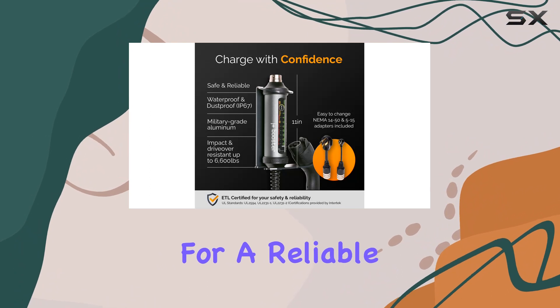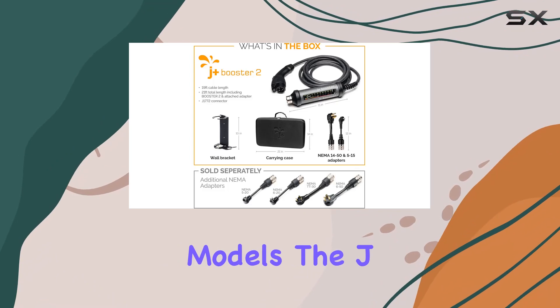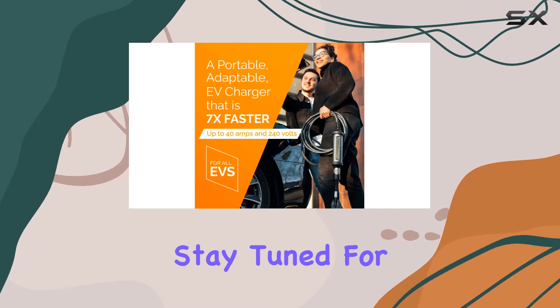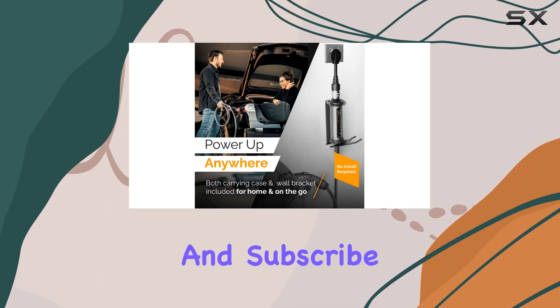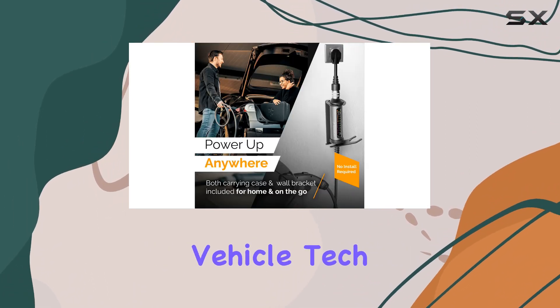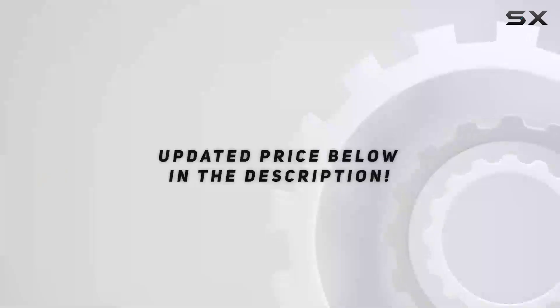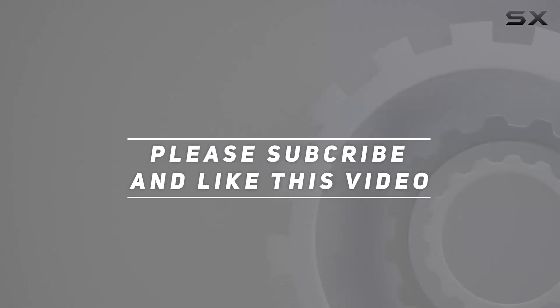In conclusion, if you're looking for a reliable, fast, and versatile EV charger that works seamlessly with various electric car models, the J Plus Level 2 EV Charger is worth considering. Stay tuned for more reviews, and don't forget to hit that like button and subscribe for the latest updates on electric vehicle tech. Until next time, happy charging! Check out the video description for the updated price, and thank you for watching.